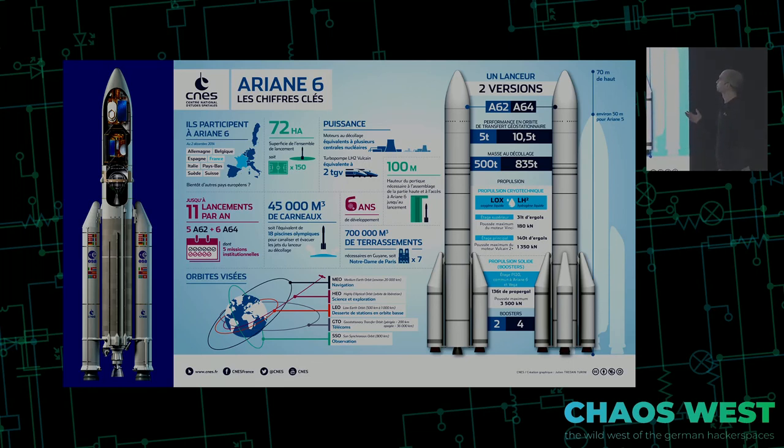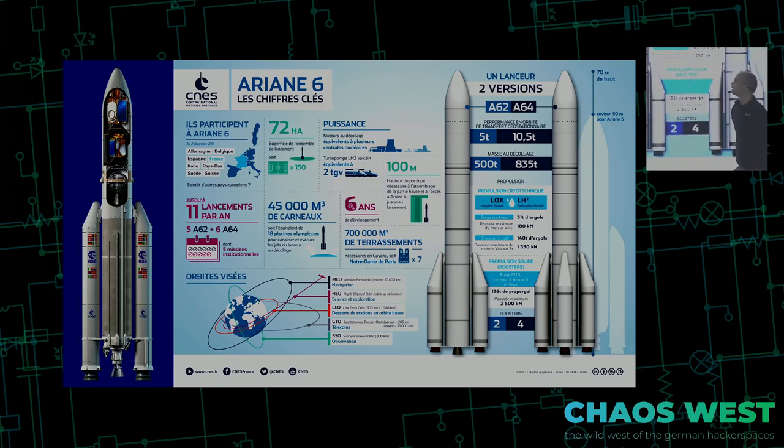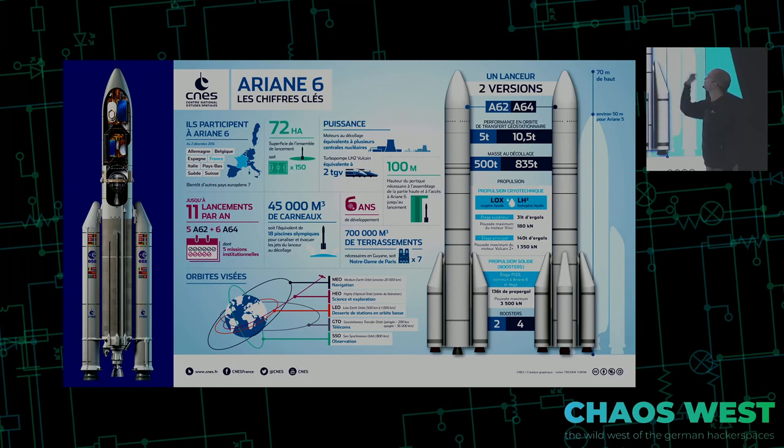What also struck me is that people are actually choosing the smaller A62 variant. When you can get five tons to orbit but for only 20 or 30 million euros more you can double that, using the smaller variant means you're wasting a lot of payload mass and spending a lot per kilogram to orbit.